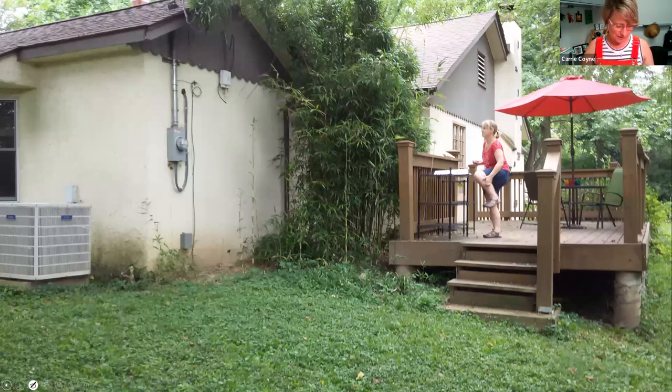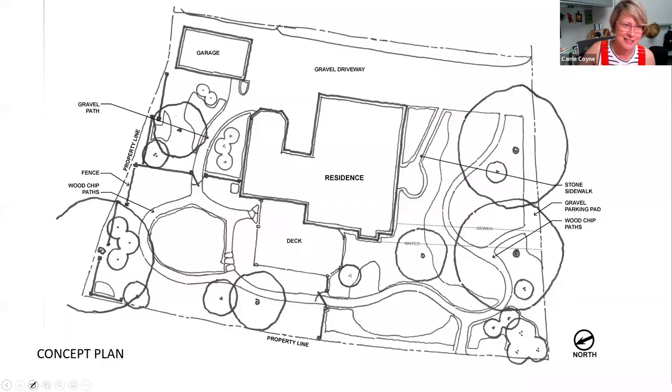I called a couple of friends, talked through it, got coached up, and we decided to go for it. I started planning as a planner would. We created a concept plan for the garden. I didn't want to make anything too formal — I wanted to keep the plan simple and be able to make changes on the fly.